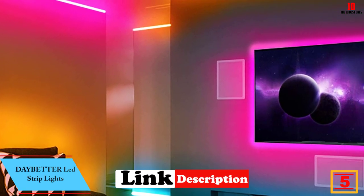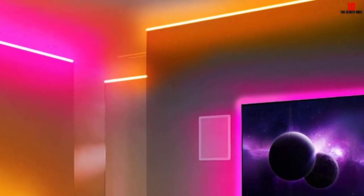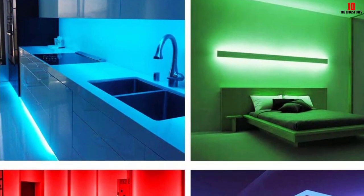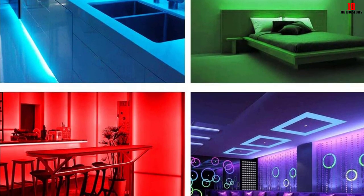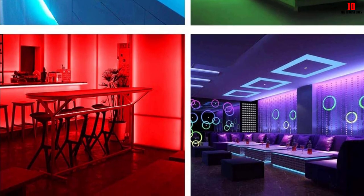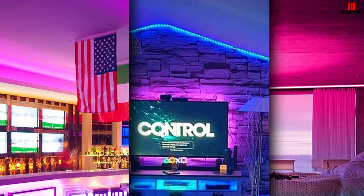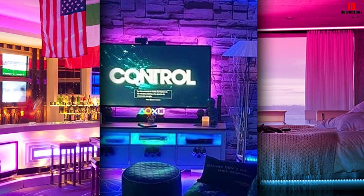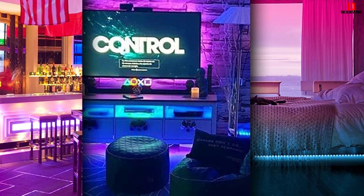At number 5, we have the Daybetter Bluetooth 100-foot LED strip lights. This set is suitable for large spaces and comes with Bluetooth connectivity through the Apollo Lighting Daybetter app for adjusting the colorway. It also comes with a remote control with 24 keys for adjusting color and brightness. The music sync mode manipulates the lighting color and movement in accordance with any song or genre played, and the smart timing setting allows users to preset automatic turn-on and turn-off times. However, music sync only works with iTunes.